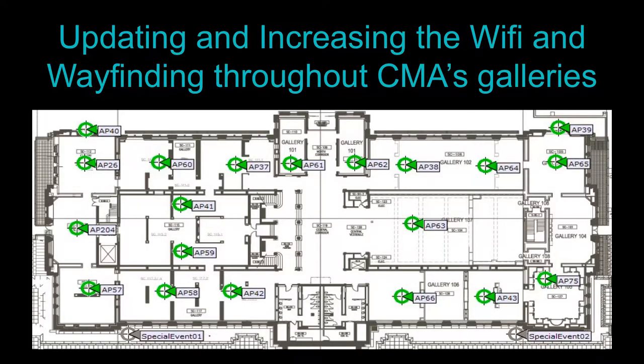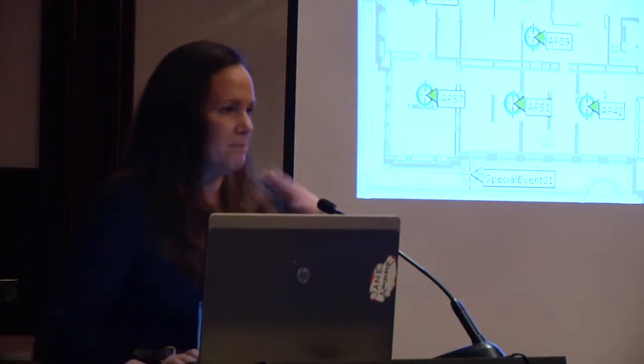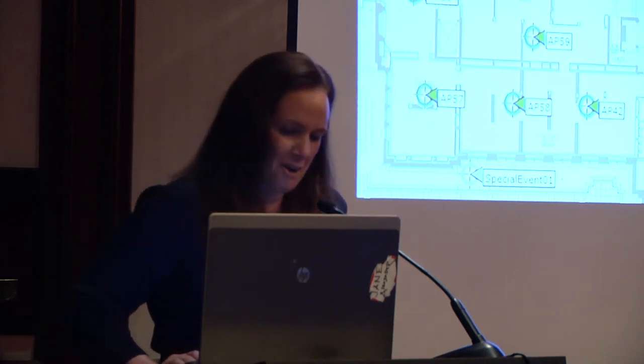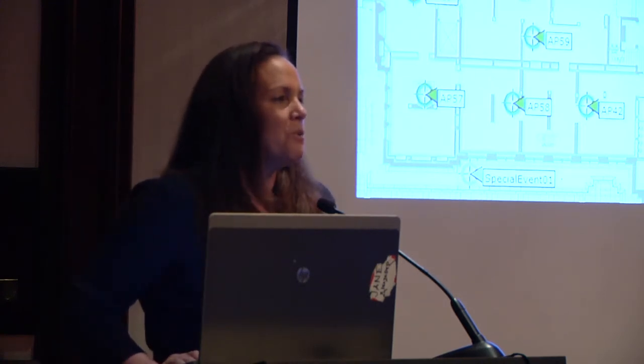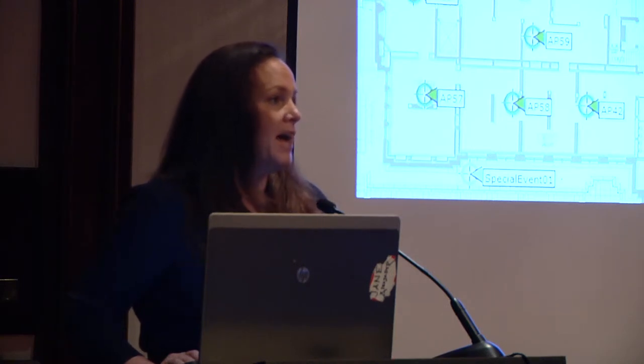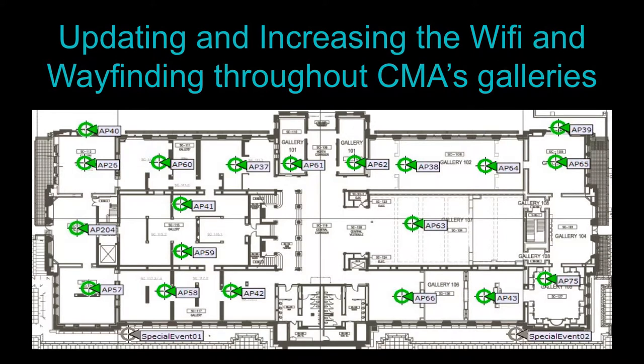The other big thing — painful for our CTO — was upgrading our wayfinding. For the ArtLens to work, every single gallery has not only Wi-Fi but wayfinding. When we started the project, we thought we'd just add a couple of access points. But when we opened up galleries, we realized the existing APs had been placed in a straight line with no triangulation. The head of design said you're not cutting a new hole in a brand new gallery — come up with a new idea.